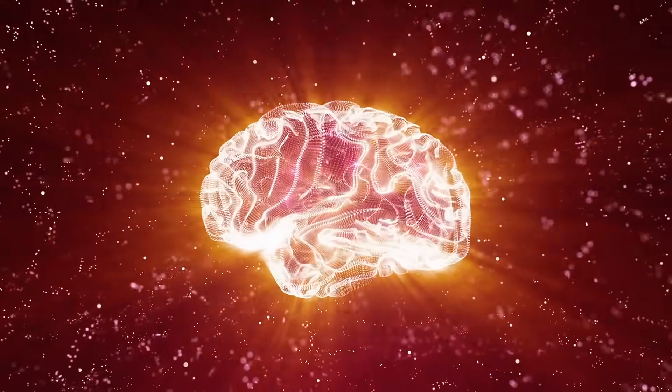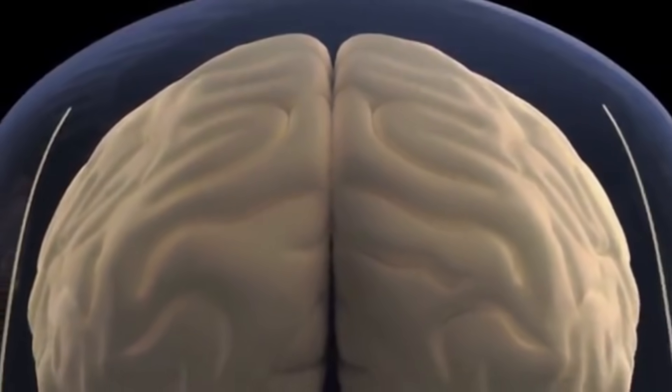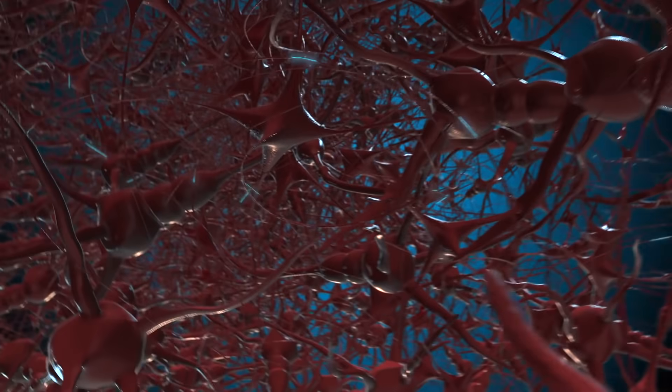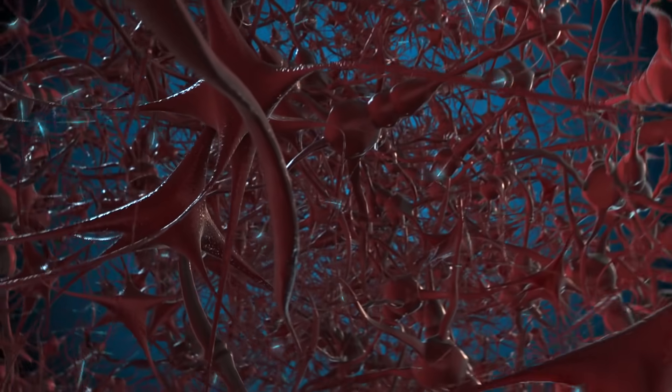Your brain is composed of about 60% fat. Your cerebral cortex is 20% DHA fat. The retina is an extension of your brain — it's neurological tissue. Your neurons, which are brain cells, and the synapses, which allow for communication, are rich in omega-3 fatty acids.